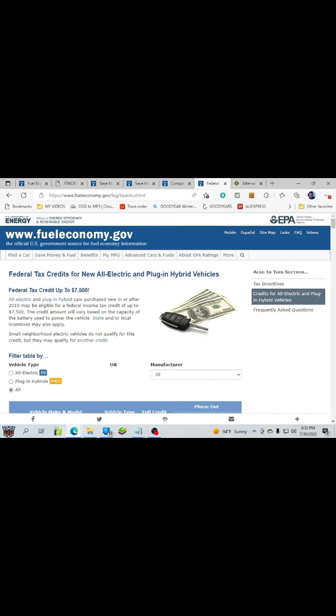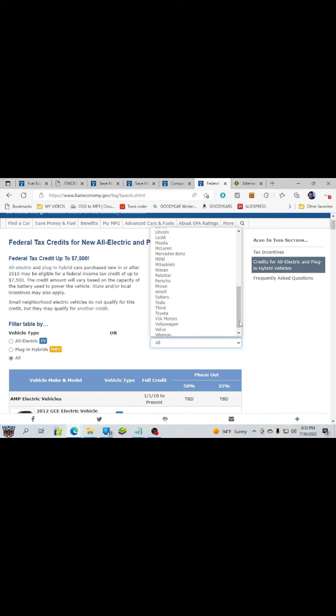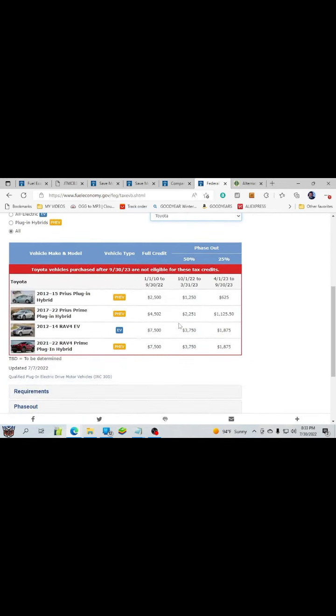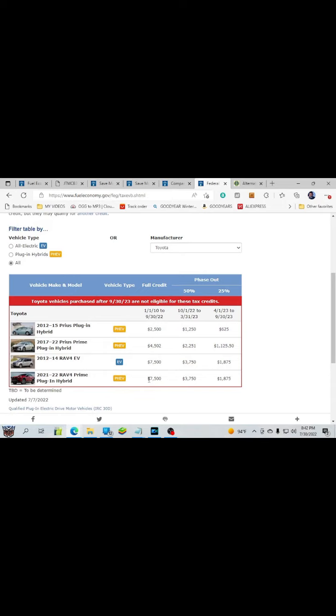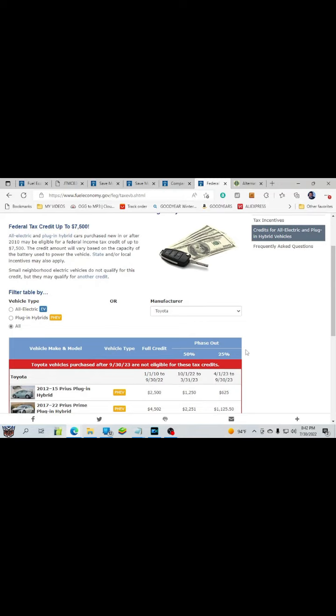Here's my point: the same site will tell you the federal tax credits for everything current. So don't believe the dealer — go here. They just want your money, of course. But you want to go here to see what's current. The federal tax credit up to $7,500 — yes, it's true. Just to show you what I got: it's gone away, as we all know, but here is what I received back. That's your proof.